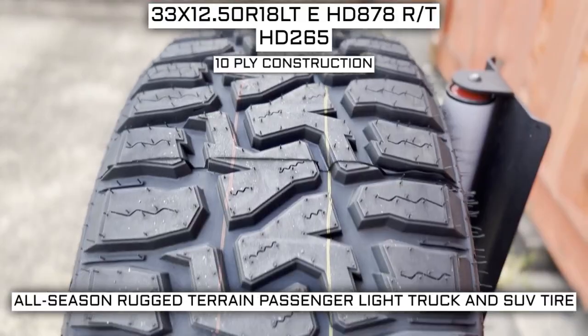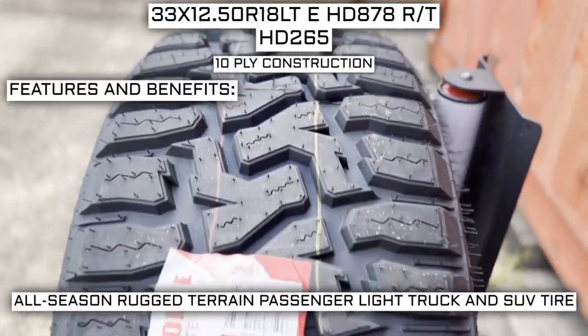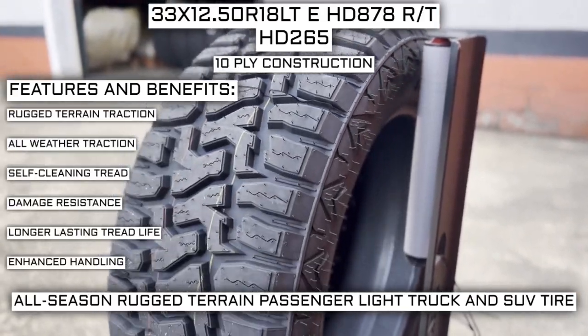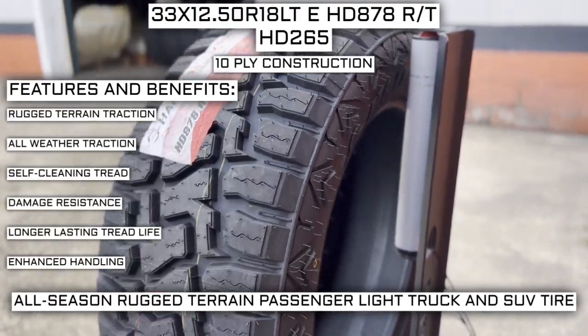This tire has a 10-ply construction. Some of the manufacturer listed features of this tire include rugged terrain traction, all-weather traction, self-cleaning tread, damage resistance, longer lasting tread life, and enhanced handling.